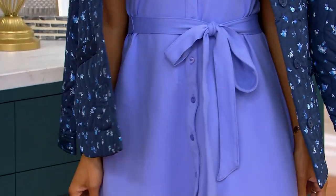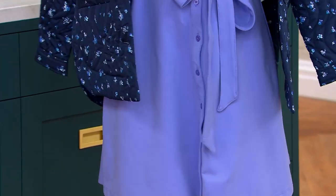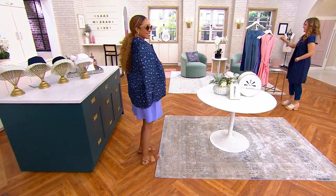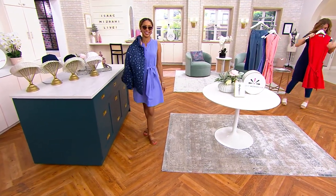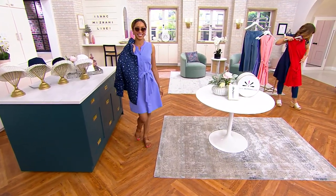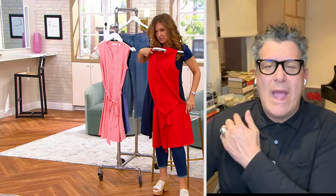That little jacket she's wearing is also a crazy, crazy value and I love that jacket so much. It's so the moment to buy that jacket — I can't stand it, I love it. I want to buy that jacket. Okay, sorry — keep talking, I'm just going to shop.